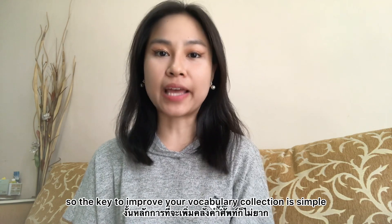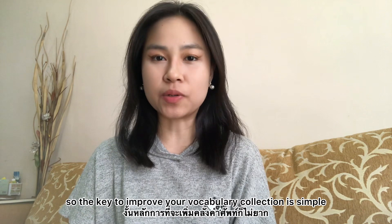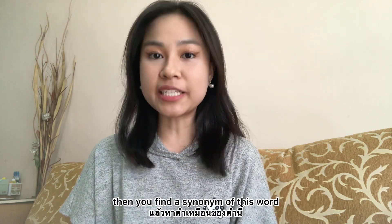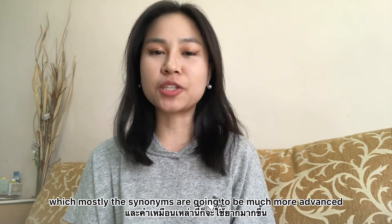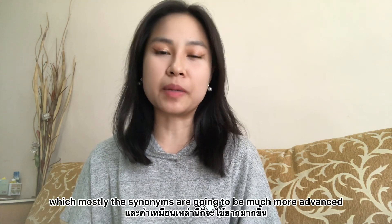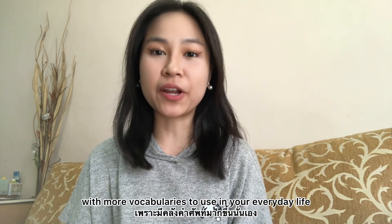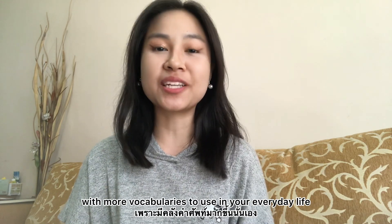The key to improve your vocabulary collection is simple. If you know one word, then you find the synonym of that word and you get another word — and mostly the synonyms are going to be much more advanced, so you're going to sound so much more like a native speaker with more vocabulary to use in your everyday life.